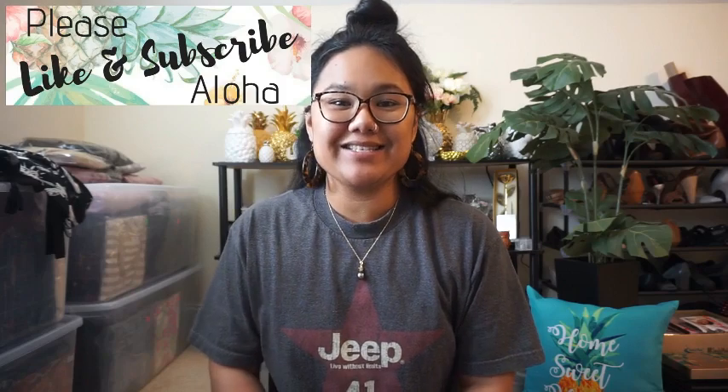Aloha everyone! Welcome back to my channel. If you are new here, hey what's up? My name is Kasey and today I'm going to be doing another unboxing video. I am super excited for this one.